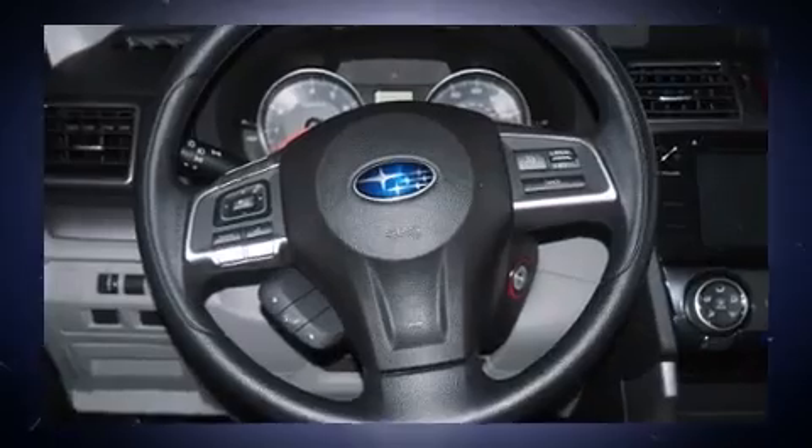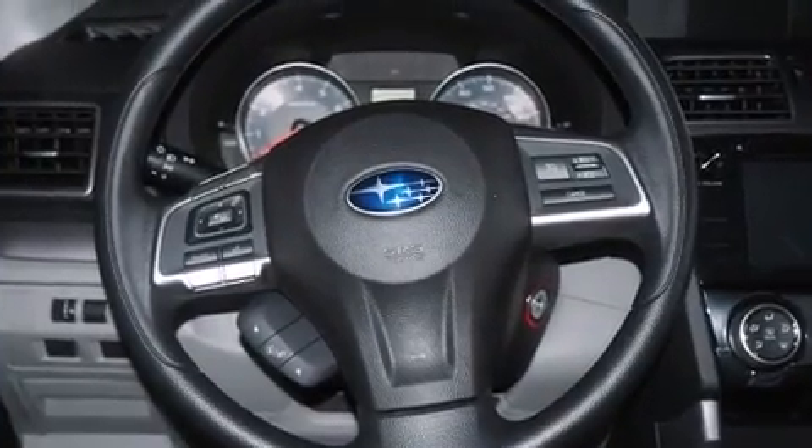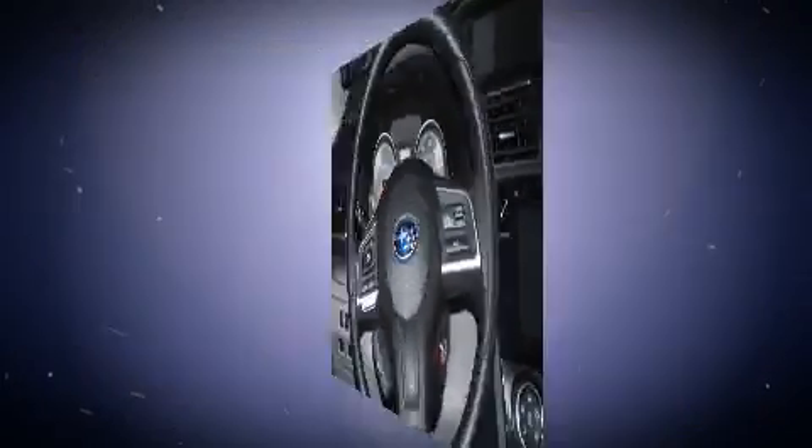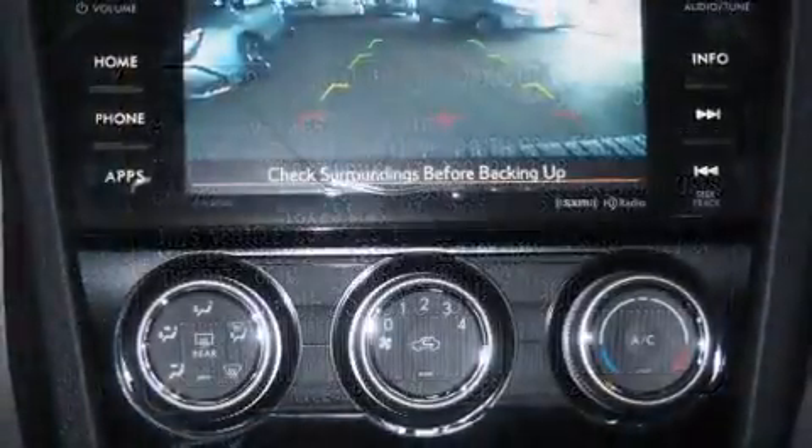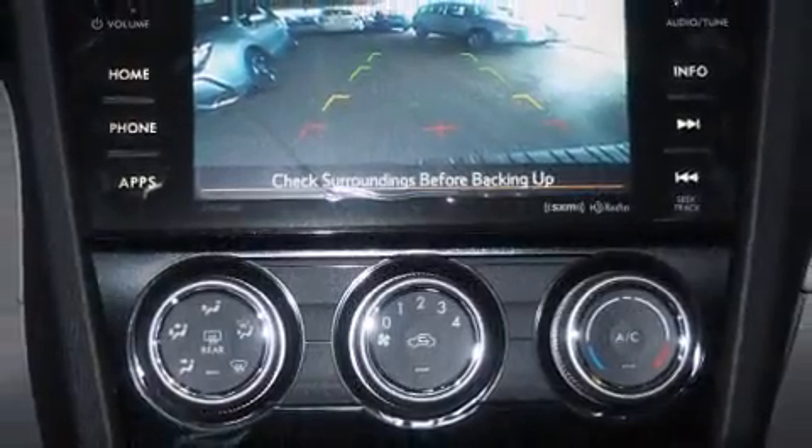It's equipped with tons of terrific amenities but it won't break your budget, such as cruise control, high-intensity discharge headlights, turn signal indicator mirrors, a power liftgate, and the power moonroof opens up the cabin to the natural environment.